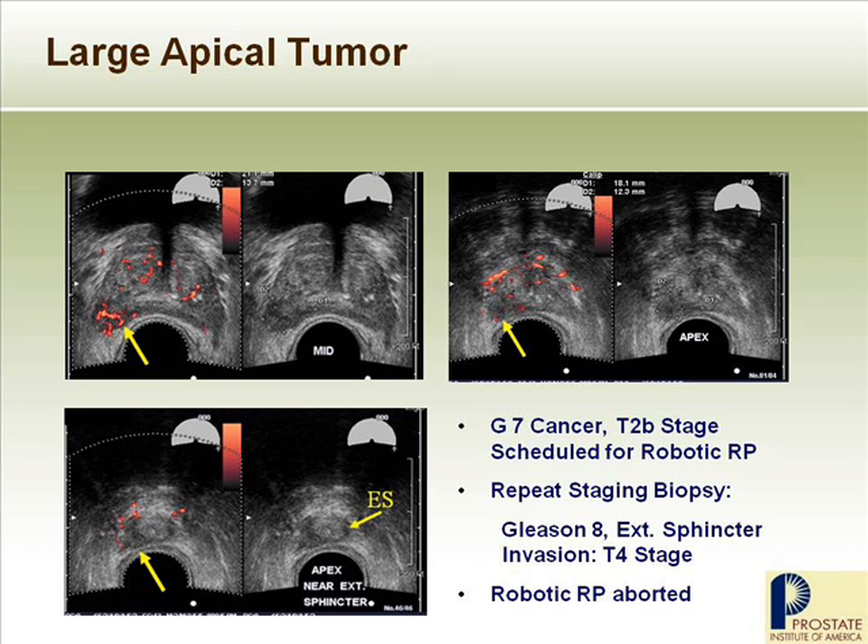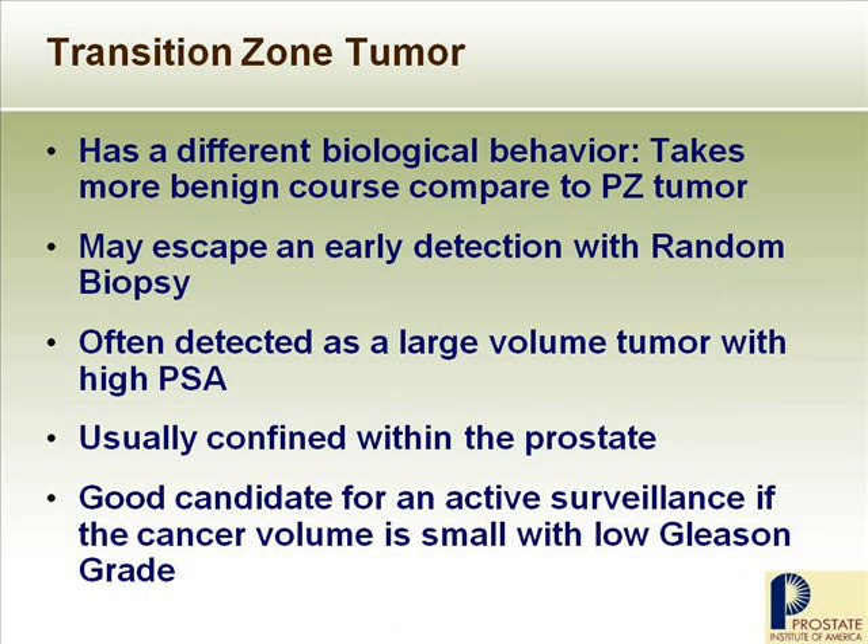The next slide shows the significance of having a transition zone tumor. Transition zone tumors comprise about 20% of tumors — relatively rare compared to peripheral zone tumors — but have a different biological behavior. They take a more benign course compared to peripheral zone tumors. They may escape early detection with random biopsy because they are too far from the rectum, and are often detected when they are large-volume tumors with high PSA. But even when large, they are usually contained within the prostate, and are often good candidates for active surveillance if the cancer volume is small with a low Gleason grade.